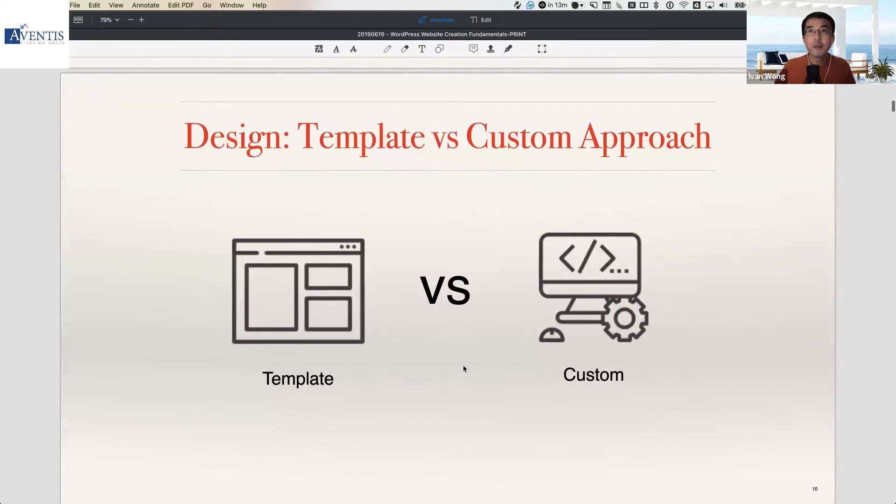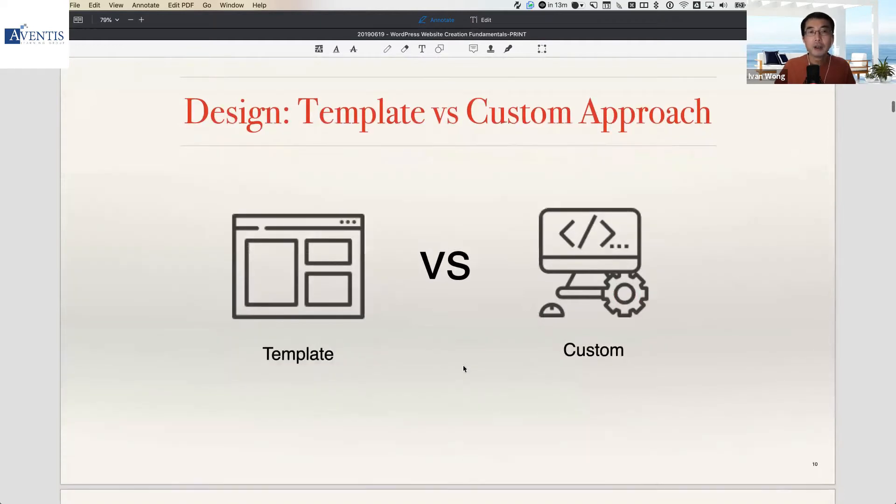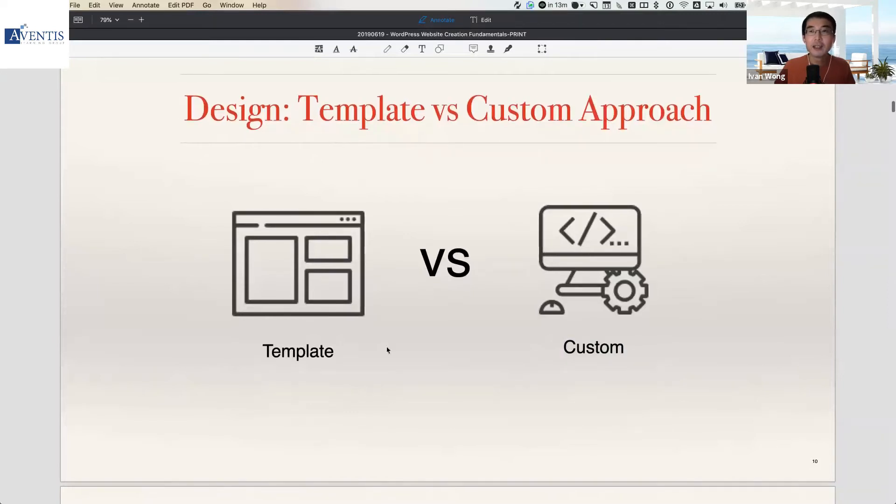Because WordPress is such a powerful platform, you have different options. You can design using a totally customized approach or a template approach. A custom approach means you are fully in charge of the look and feel — 100% based on your own requirements, down to the very last pixel. But you have to factor in a higher cost and longer development time, because you are coding the theme from scratch.